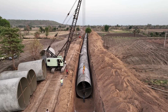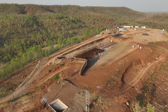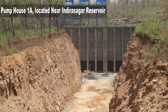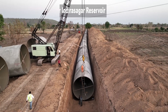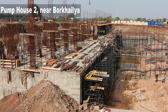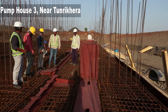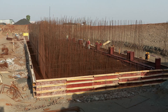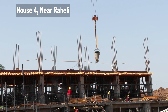Hydro testing of such large pipes is not an easy task. The construction of four pump houses is an important part of the project. Pump house 1A, located near the Indira Sagar reservoir, pumps water to a height of 103 meters. Pump house 2, near Borkalia, pumps water to a height of 138 meters. Pump house 3, near Tunri Khera, pumps water to a height of 129 meters. Pump house 4, near Raheli, pumps water to a height of 51 meters.